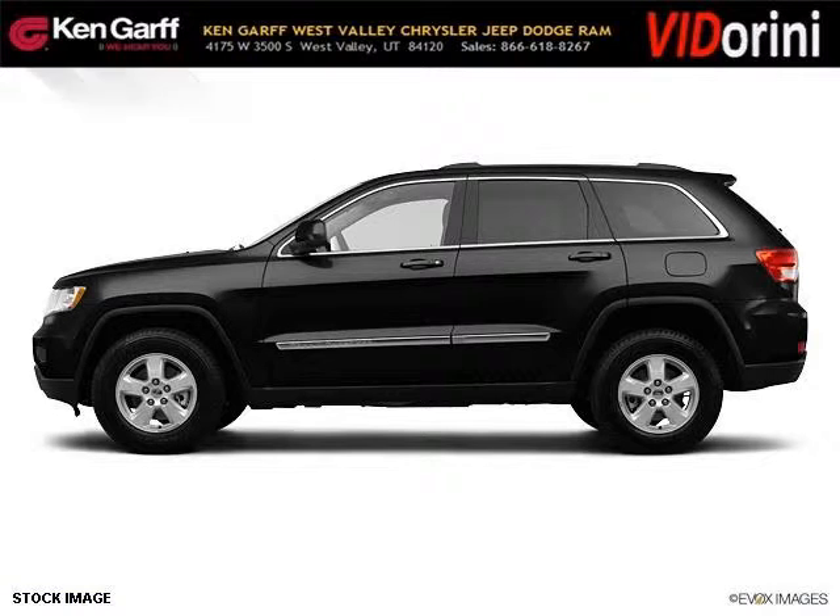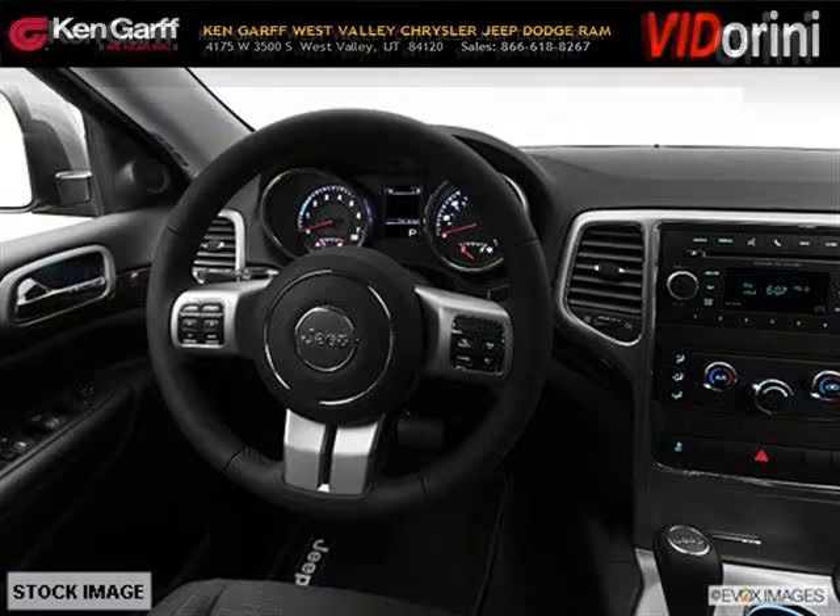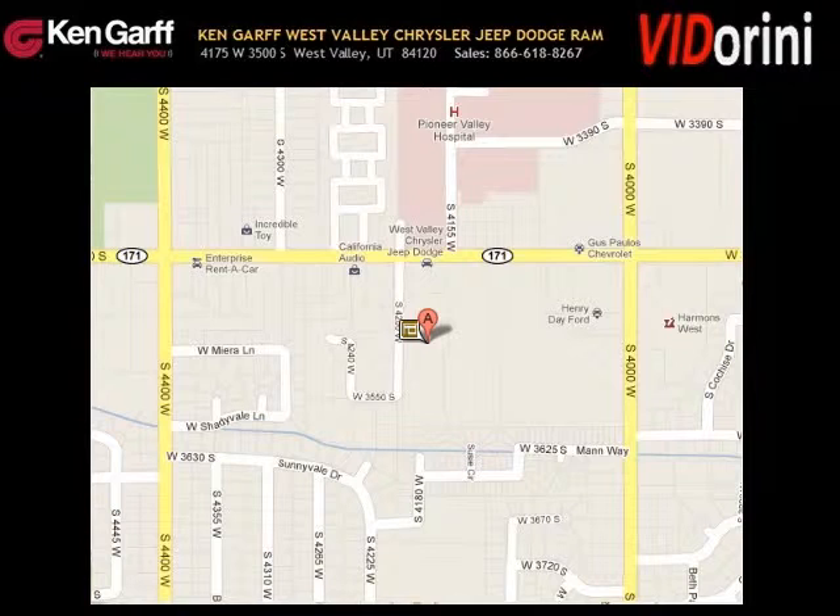The airbags and Dolby stereo only make it more attractive. Low miles means it's fresh and ready to get out there. Come in today and take a look for yourself. Ken Garff Dodge Chrysler Jeep West Valley is the dealership for you.